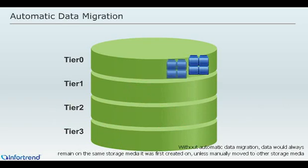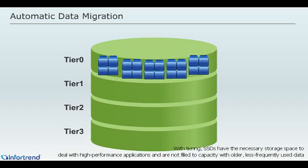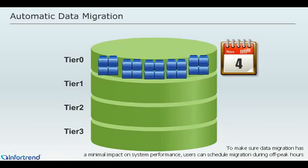Without automatic data migration, data would always remain on the same storage media it was first created on, unless manually moved to another storage media. With tiering, SSDs have the necessary storage space to deal with high performance applications and are not filled to capacity with older, less frequently used data. To make sure data migration has a minimum impact on system performance, users can schedule migration during off-peak hours.